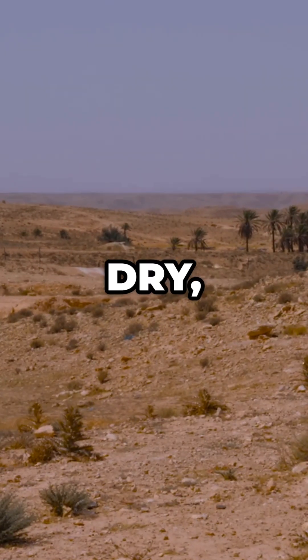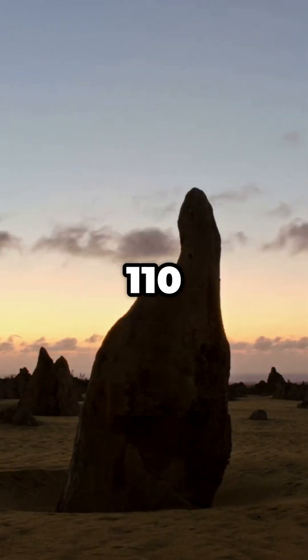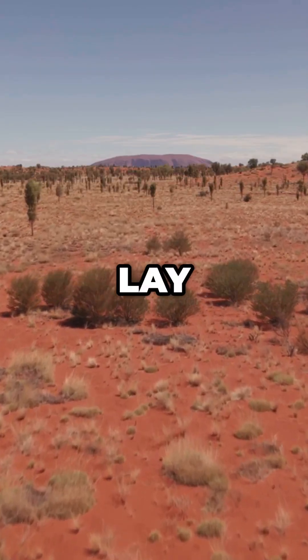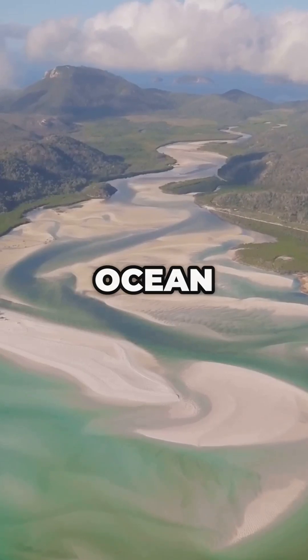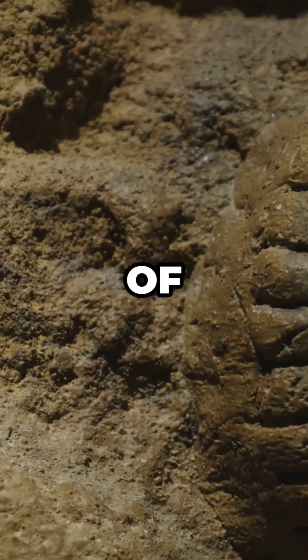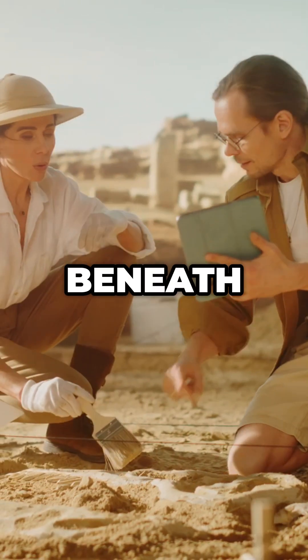What if I told you this dry, silent desert was once the floor of a tropical sea? Around 110 million years ago, during the early Cretaceous, Central Australia lay beneath the Eromanga Sea, a warm, shallow ocean covering parts of Queensland, South Australia and the Northern Territory. Fossils of ammonites, plesiosaurs and other ancient marine life still lie hidden beneath the sands.